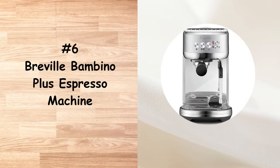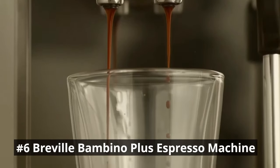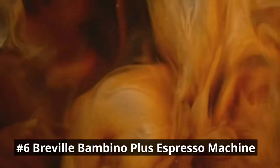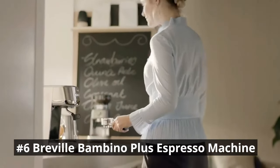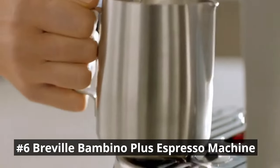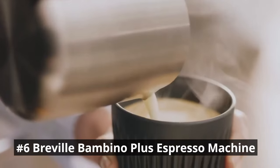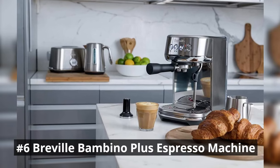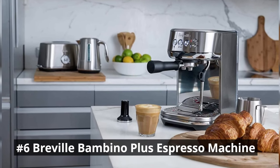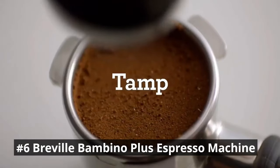Number 6 is the Breville Bambino Plus Espresso Machine, an exceptional piece of engineering that brings the cafe-quality espresso experience right into your home. Designed with precision and performance in mind, this compact yet powerful machine is perfect for espresso enthusiasts who crave the perfect shot every time. One of its standout features is its fast heat-up time — within just a few seconds, the machine is ready to extract espresso at the ideal brewing temperature. It features an innovative thermo-jet heating system that ensures the water is heated to the optimal temperature for extraction.